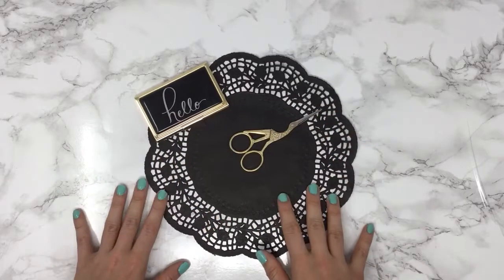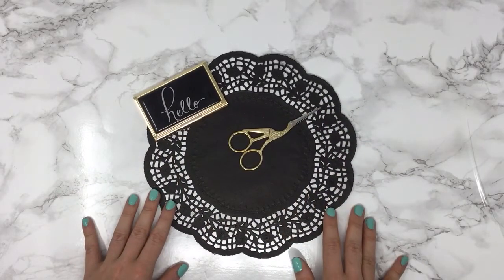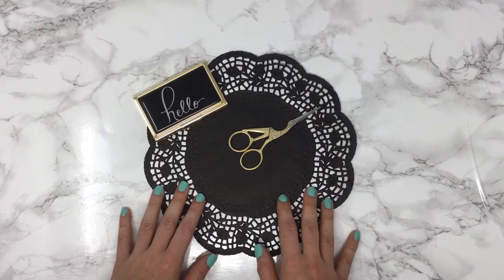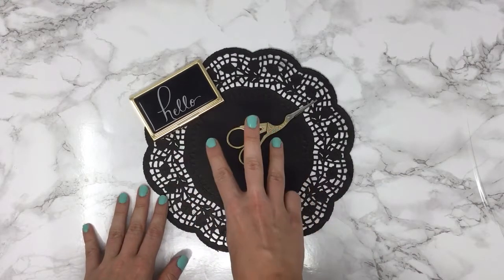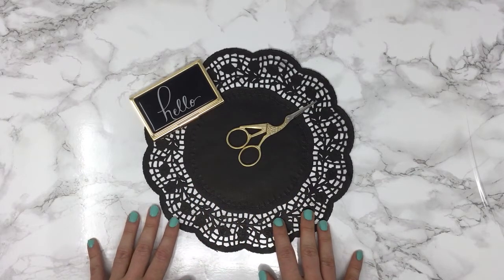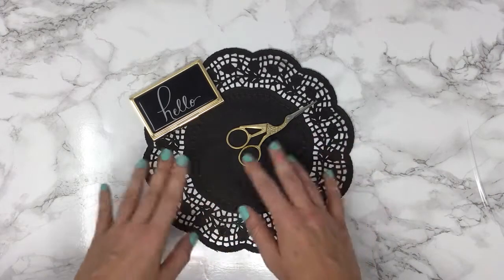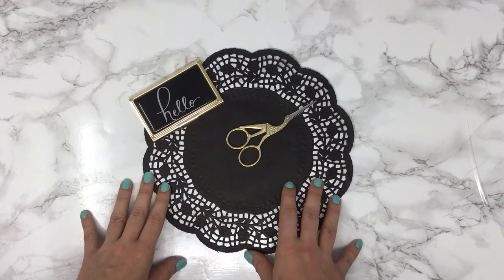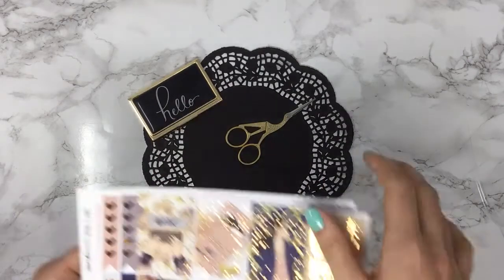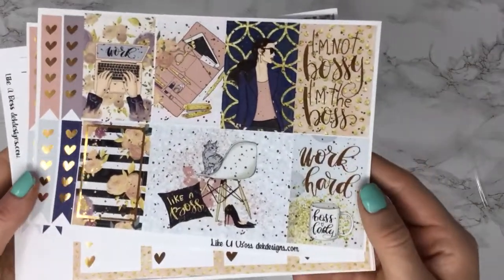Happy Friday everyone, this is Emily with DEK Designs and it is finally new release Friday. We have three new kits and they're kind of fall-themed this week. You can choose if you want your kit foiled or not foiled for all of these new kits. The first kit is called Like a Boss.